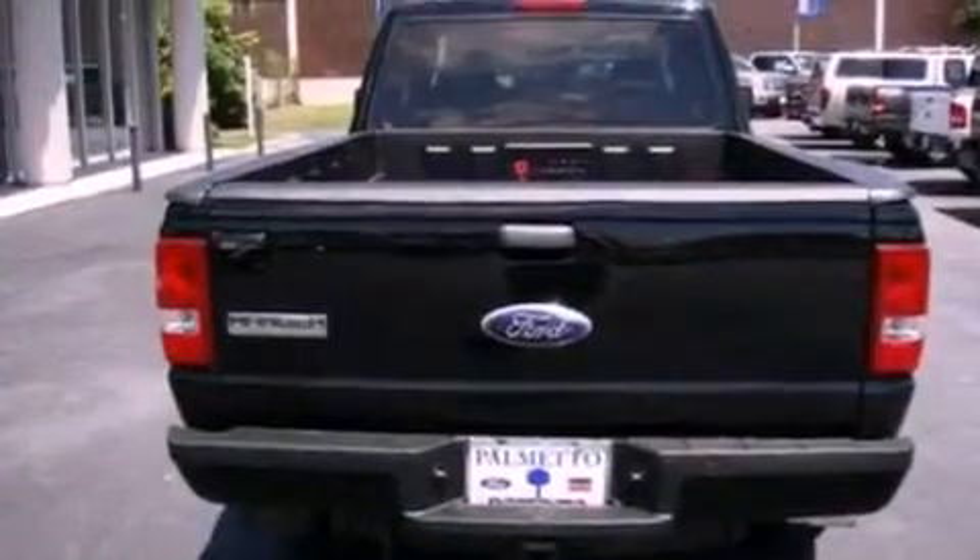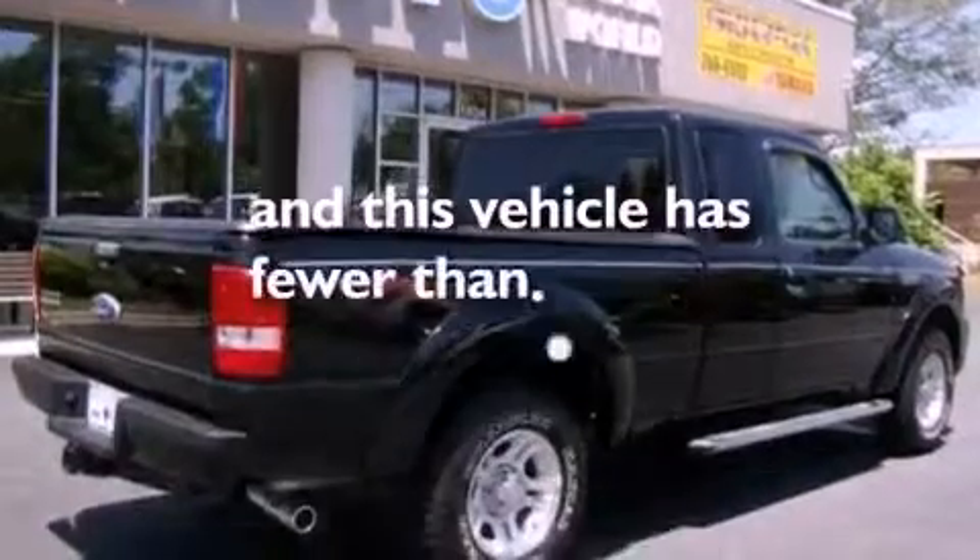Privacy glass, an anti-lock braking system, air conditioning, and this vehicle has less than 58,000 miles.